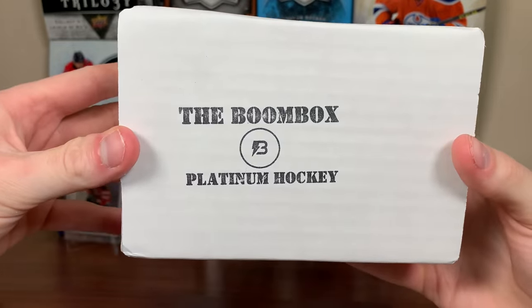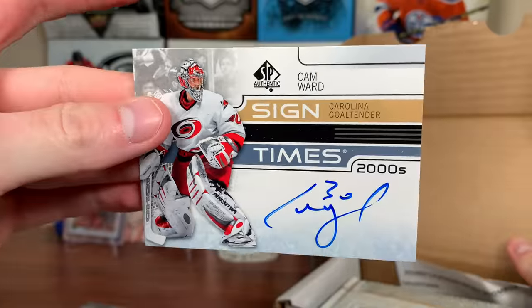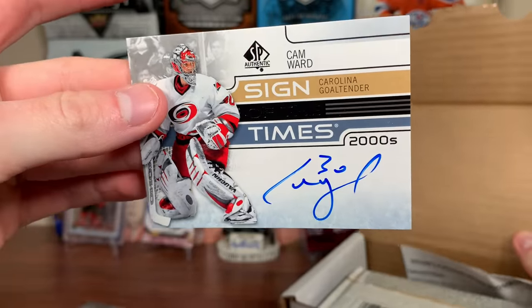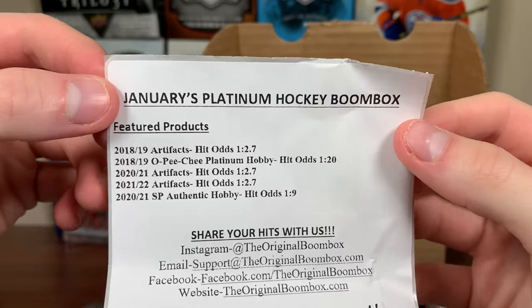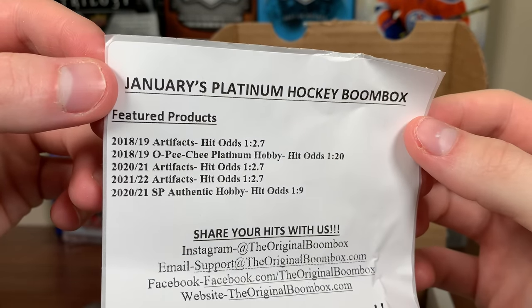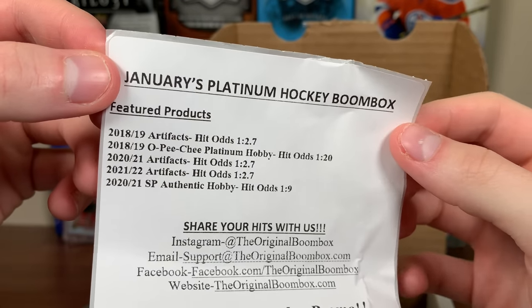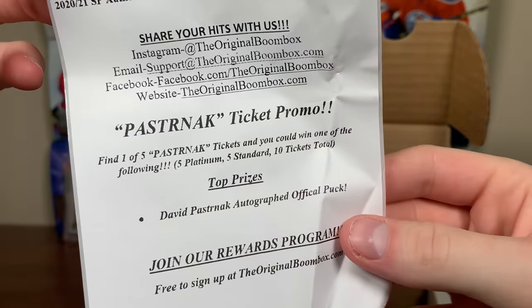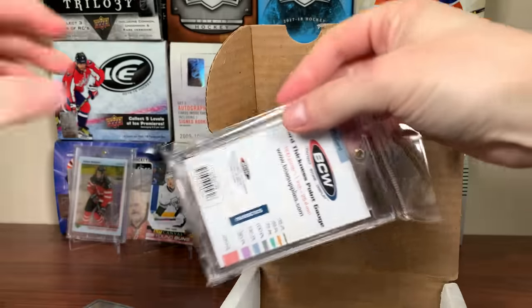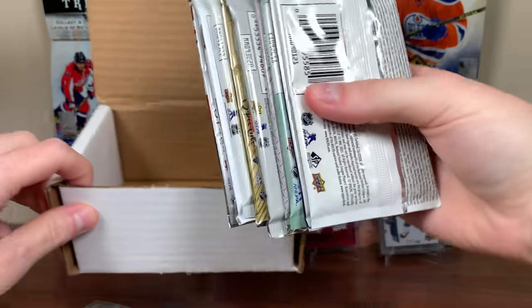Let's get on to the Platinum Boombox. Honestly I was just expecting a basic insert from there — getting a pretty tough auto pull, a Sign of the Times from a loose pack is pretty darn good. Let's see what the Platinum Hockey Boombox has in store. Featured products: 18-19 Artifacts, 18-19 Platinum, 2020 Artifacts, 21-22 Artifacts, 2021 SBA. Several artifacts in there. There's a Socials and a Pasternak ticket once again.